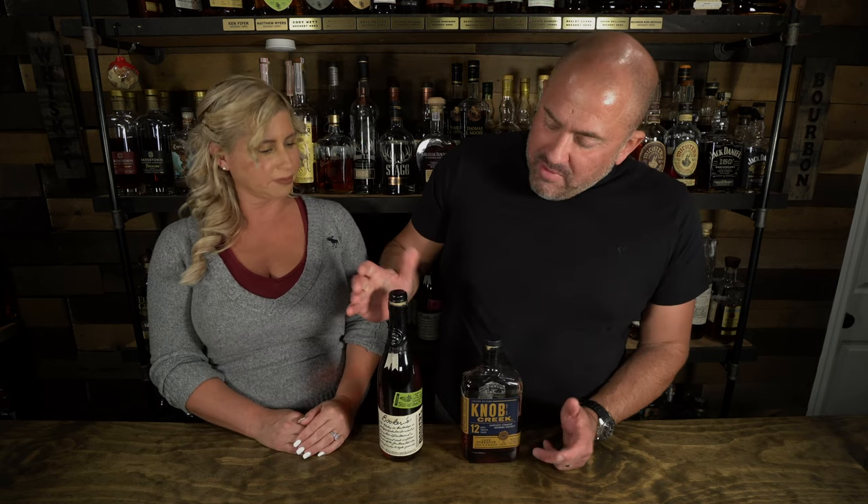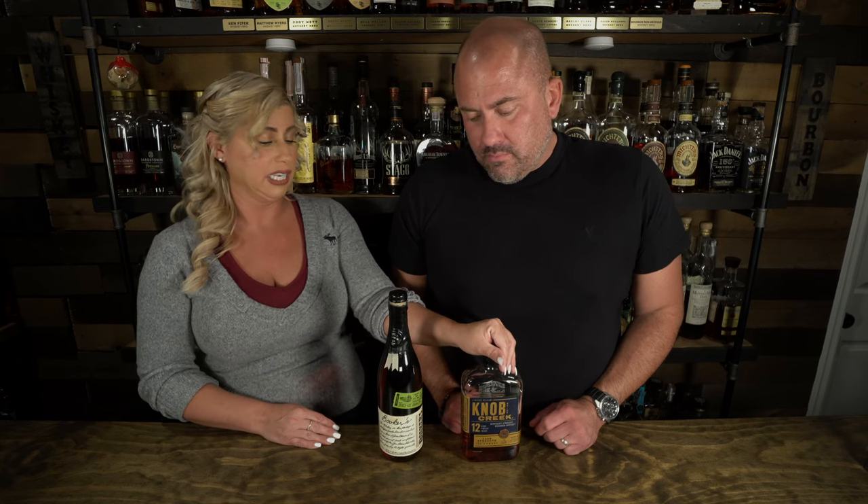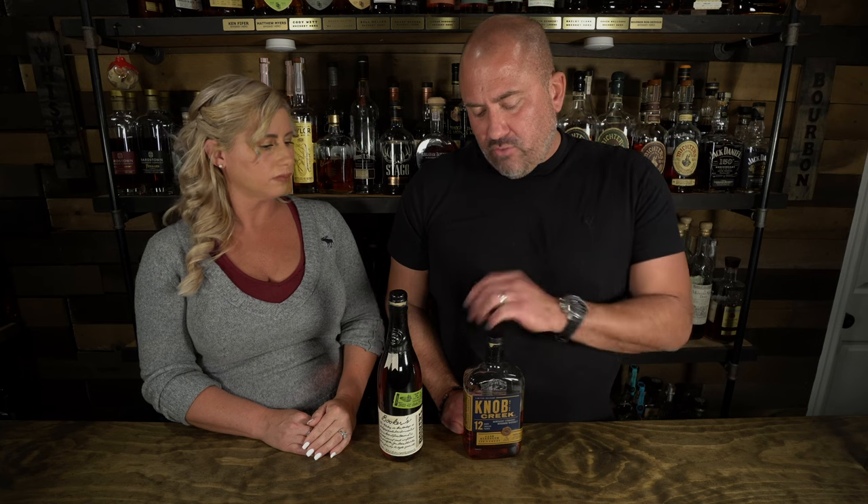This Knob Creek is literally almost twice as old as the Booker's, so in theory it should have much more oakiness and probably a little more sweetness since this one we just opened. Jamie, which do you think you'll like better? I feel like — since I'm still new to Booker's — I think it's going to be Knob Creek, since it's been aged a lot longer. I've had four or five other Booker's in the past, and generally I really like Knob Creek 12.